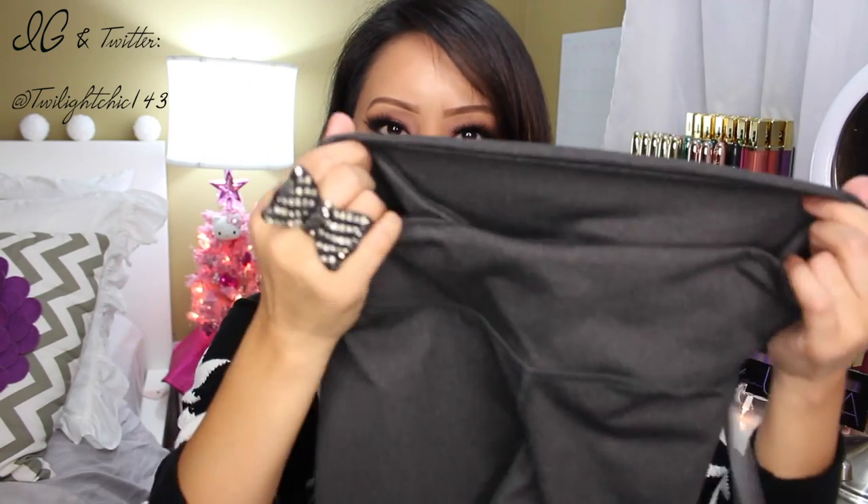To match the top, I ended up getting these dark gray leggings. These are called the Salar Leggings in a size small. These also have hidden pockets on the top, and again they're very comfortable. I've already tried these on — I just haven't used them yet. But the length on these is really good, especially because I'm pretty short. I'm about four foot nine and a quarter, and the length works well for me.